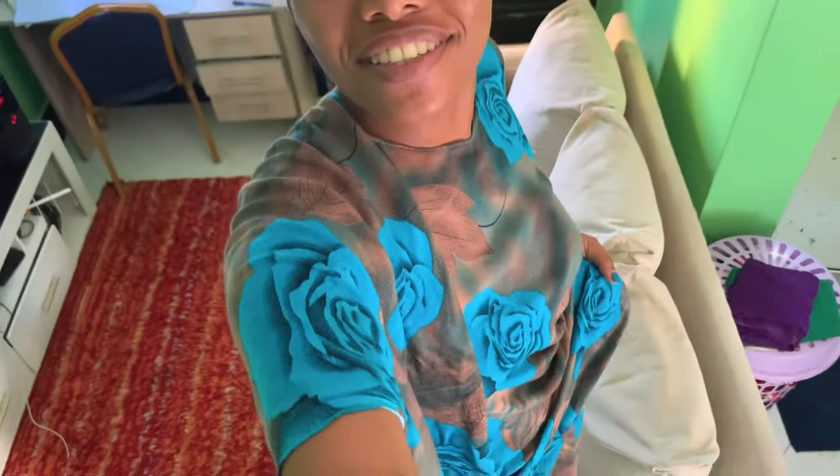That is me right there taking the video, guys. Please remember to subscribe to my YouTube channel. Let's get this video to just a thousand views.